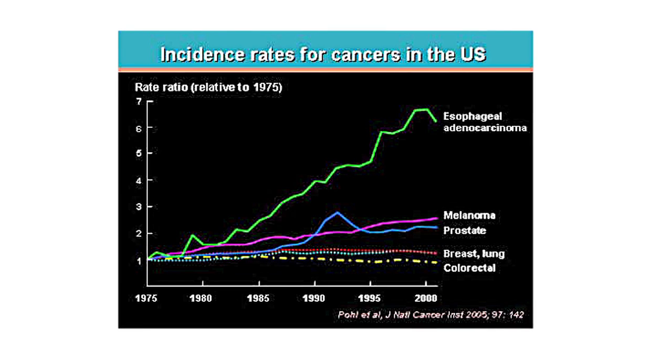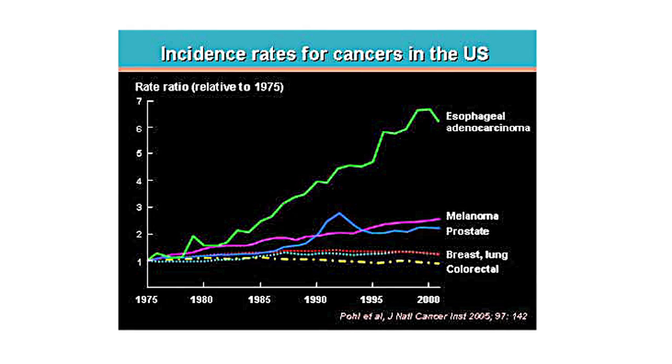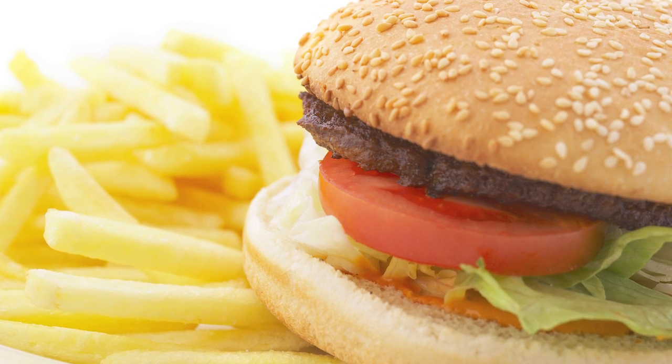My immediate hope for this field is better education and awareness — especially for patients not to ignore heartburn, because it really is a warning sign. Long-term, I hope to decrease the incidence of esophageal cancer. More recent data has shown that esophageal cancer has tripled in the last 20 years, while many other cancers have decreased or plateaued. We think obesity and diet have a lot to do with it, and I hope to be part of the team that helps bring that incidence down.